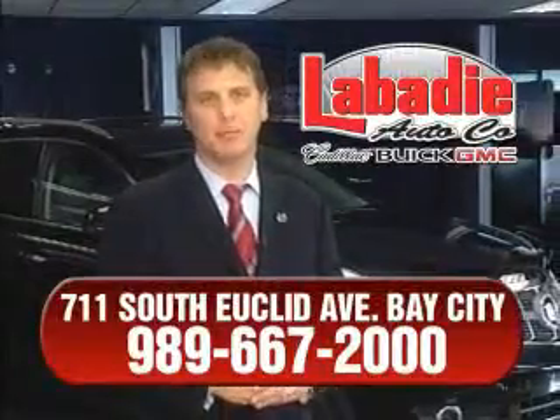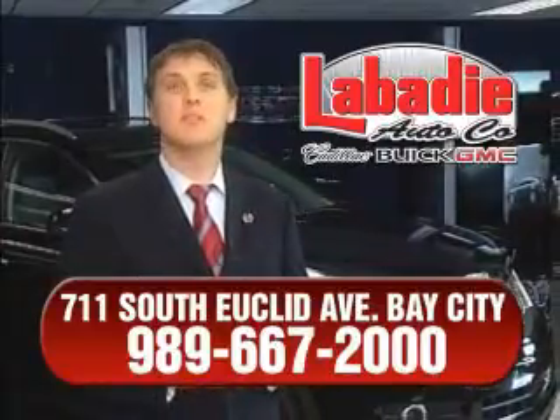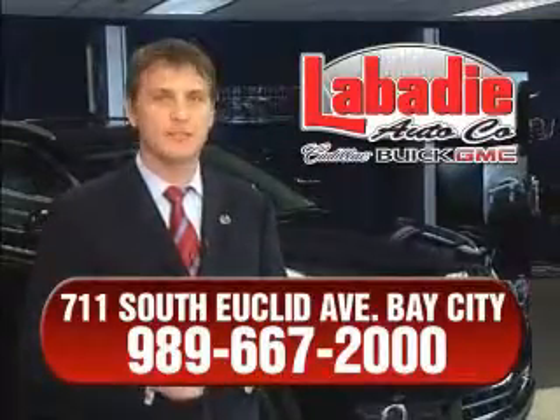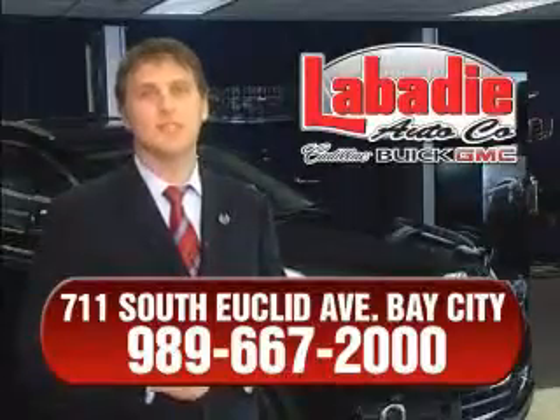Hi, I'm Mark Labedy and I'd like to personally thank you for visiting our website. We're a family owned business and have been doing business for over 60 years in mid-Michigan. All of our vehicles have been professionally inspected and hand detailed to ensure that you're getting the maximum value. We'll do whatever it takes to earn your business.